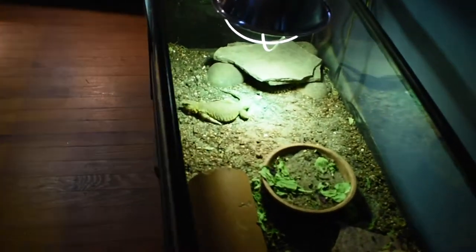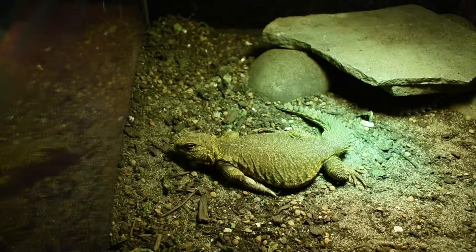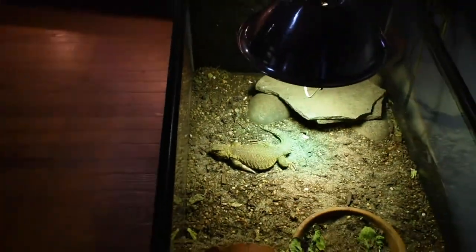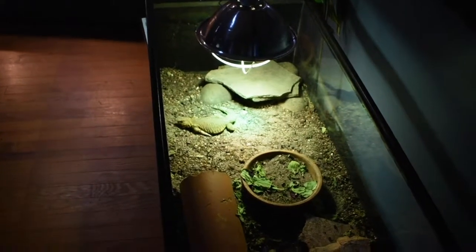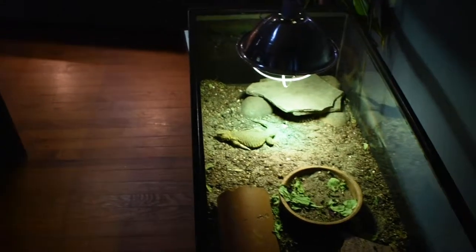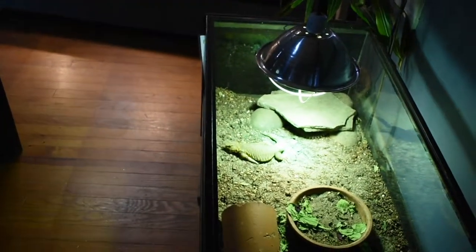So we will start over here with our Nigerian Uromastyx. He is a handsome little fellow. This guy was a rescue, like most of our animals. I find a lot of them on Craigslist and different Facebook groups. But I picked this guy up — I was at a show in Washington D.C. and found him out there.